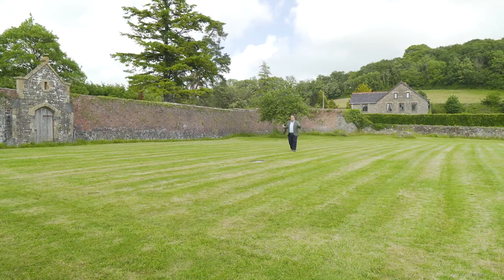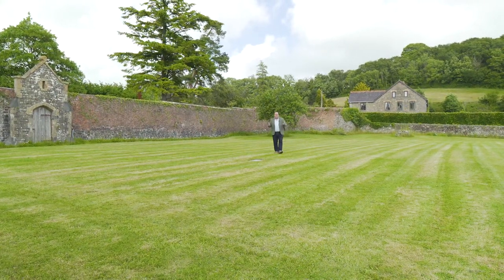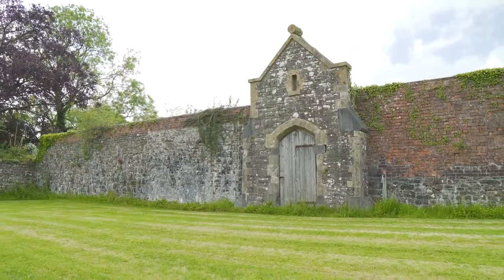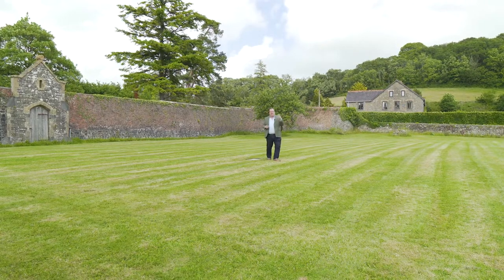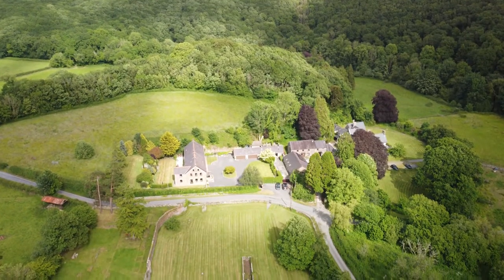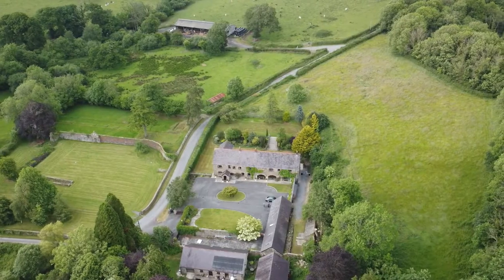Here we are in the walled garden at Abbey Home Farm, and this is the end of our tour. As you can see, we've definitely saved one of the best features for last. This fantastic walled garden is perfect for entertaining — just imagine a marquee here and the garden full of friends and family. And as you can see, above the farm there, you've got the fantastic paddock, and the total land stretches to around about seven acres.